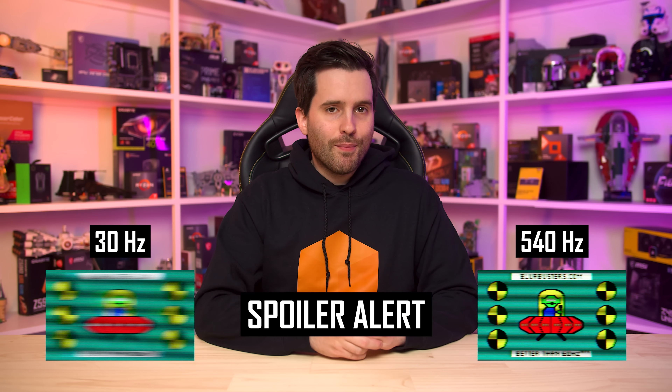If you want to see the differences in motion clarity between 30, 60, 120, 240, and even 540 hertz, you've come to the right place.